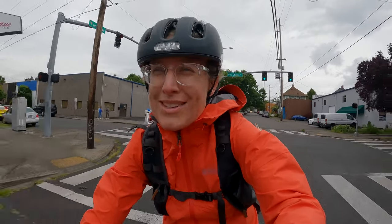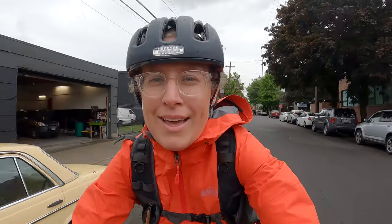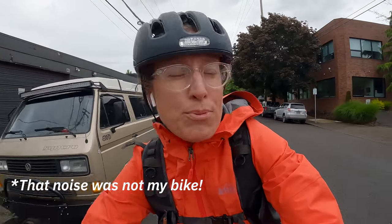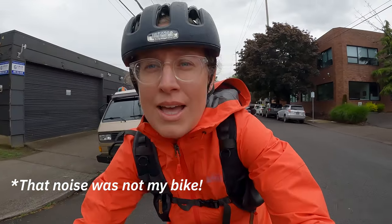I'm riding down to Clever Cycles, which is a bike shop that I have loved from afar since 2007. They are a transportation-focused bike shop, but they bring this level of elegance to transportation biking that, to me, the United States hadn't seen before them.